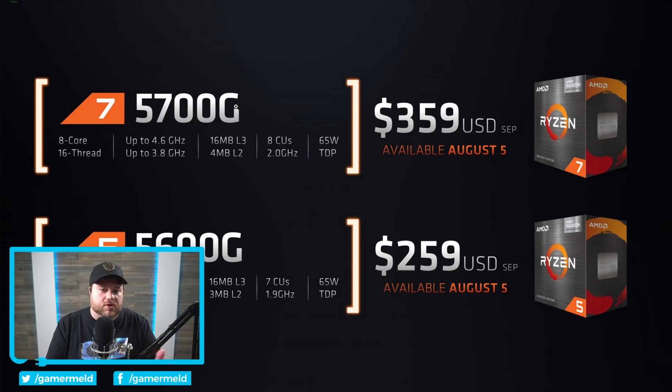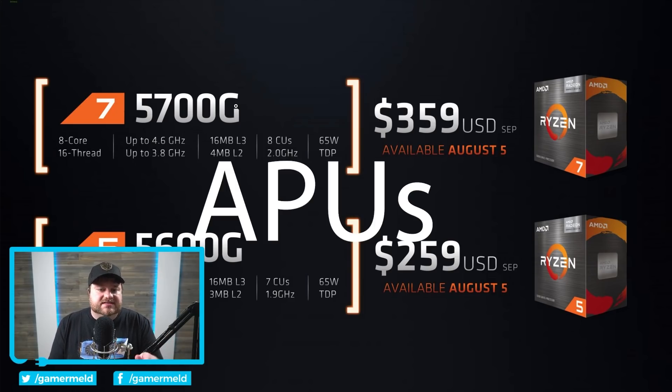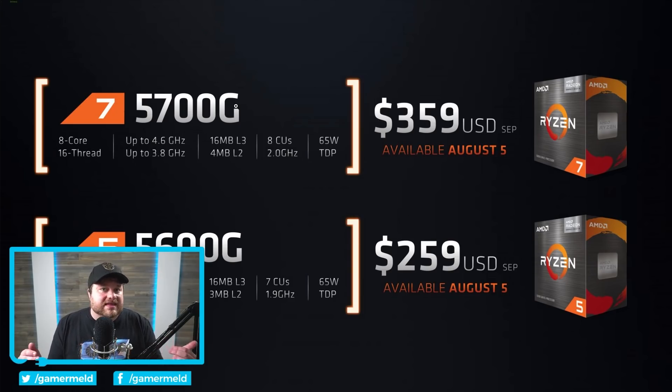Unless, of course, you bought it from a system builder, it was not available specifically to the DIY market. And when AMD released these CPUs not long ago and they weren't available to the DIY market, I was pretty concerned — but it looks like they have done it. You can see right here that we are finally going to get an eight core, 16 thread APU.